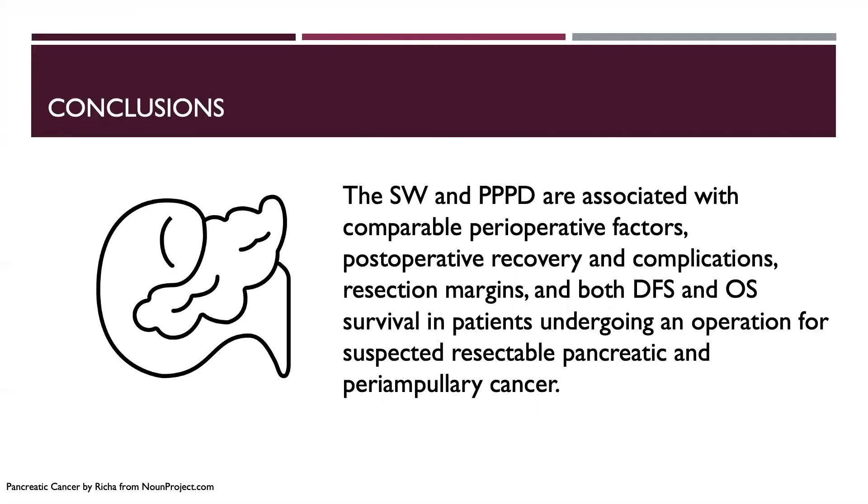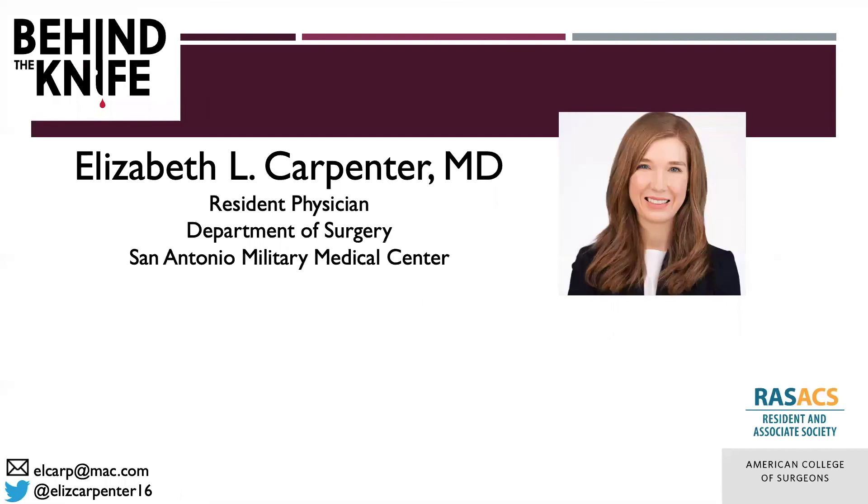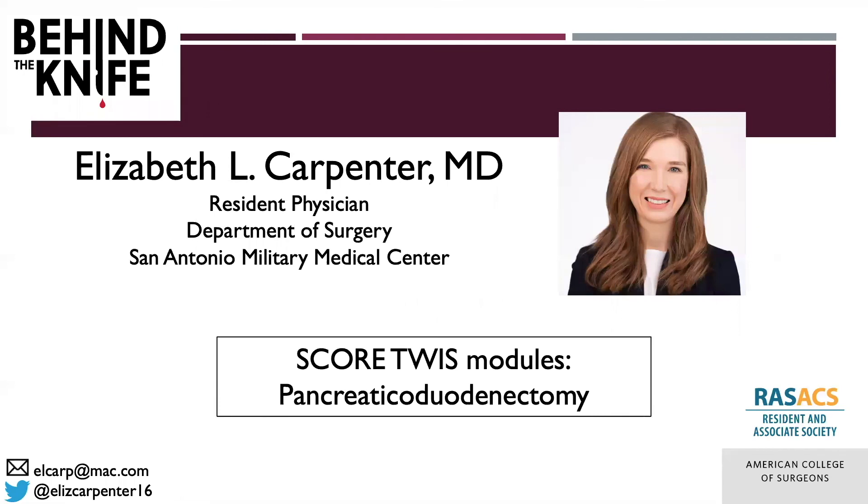In conclusion, according to this trial, the standard Whipple and pylorus-preserving pancreaticoduodenectomy are associated with comparable perioperative factors, postoperative recovery and complications, resection margins, and both disease-free and overall survival in patients undergoing an operation for suspected resectable pancreatic and periampullary cancer. If you have any questions, you can reach me by email or on Twitter, and don't forget to review this content with the current This Week in Score module. Thanks for listening.